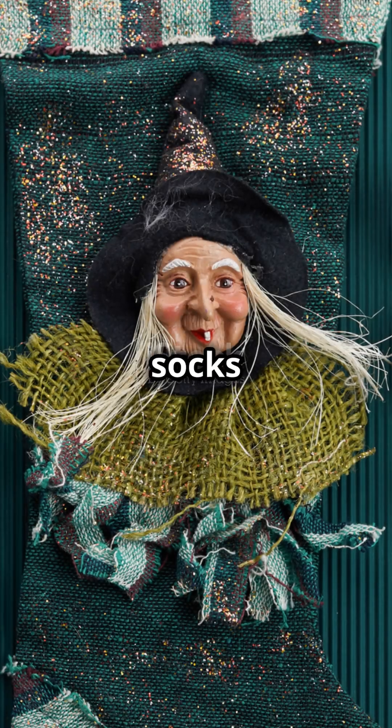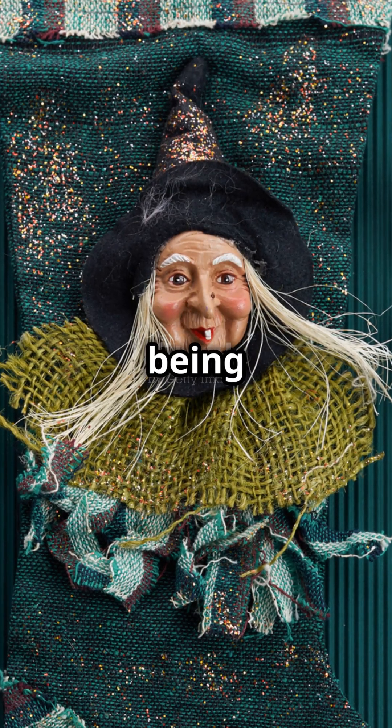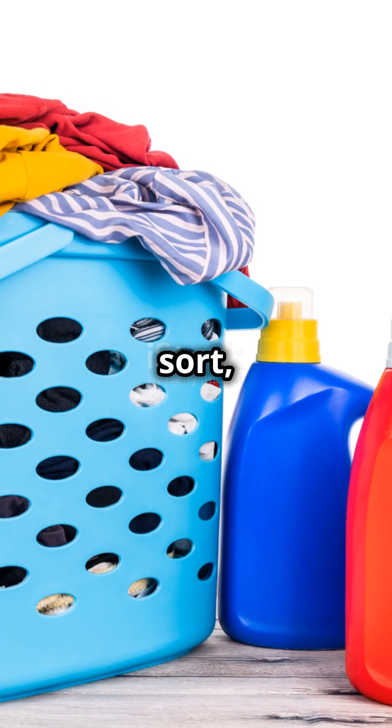By the end, your socks are perfectly sorted and that big fluffy winter sock is at the back, grumbling, 'I liked being in the spotlight.' And there you have it — bubble sort, sock edition.